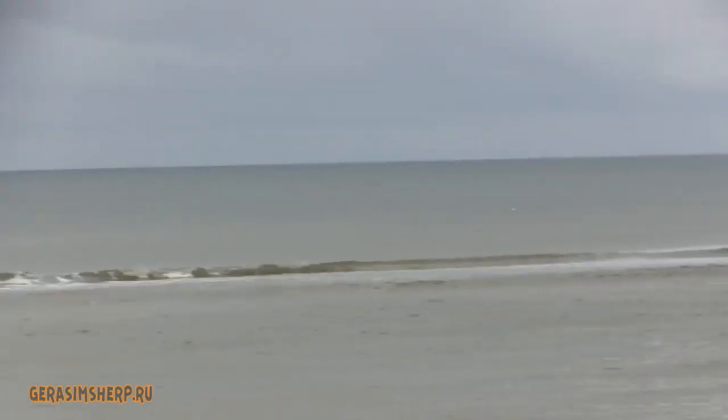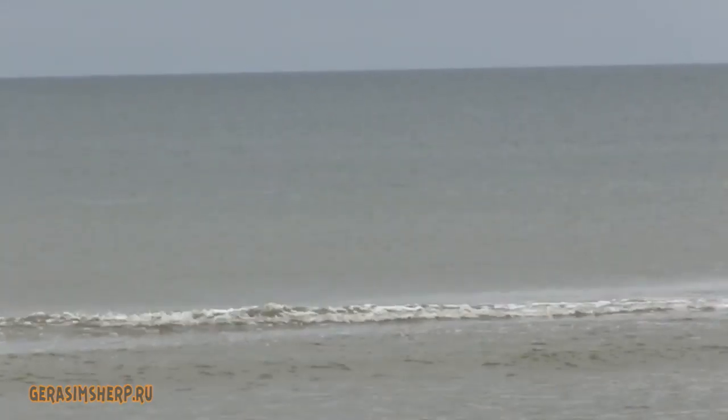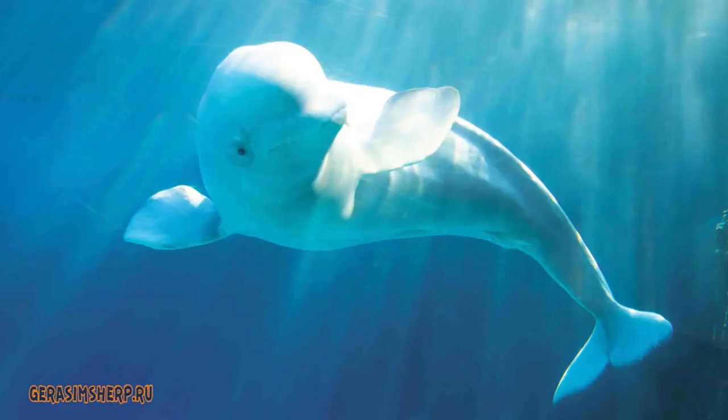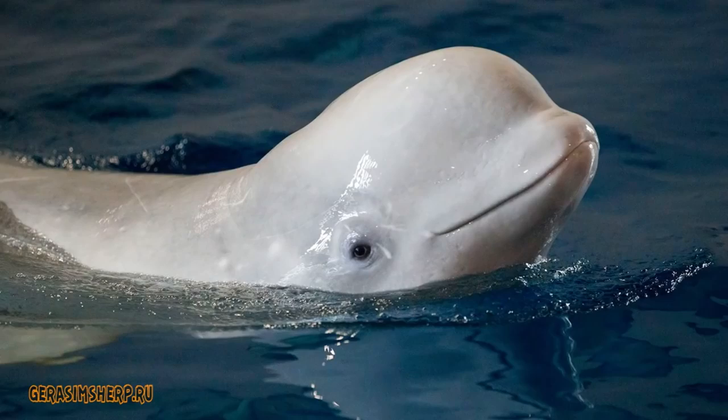Beluga whales, or white whales, belong to the Order of Cetaceans, a suborder of toothed whales from the family of narwhal. Sometimes they are called white dolphins, partly for sociability and quick wits, partly for their not very large, rather dolphin-like measurements. Belugas are common in the polar latitudes.